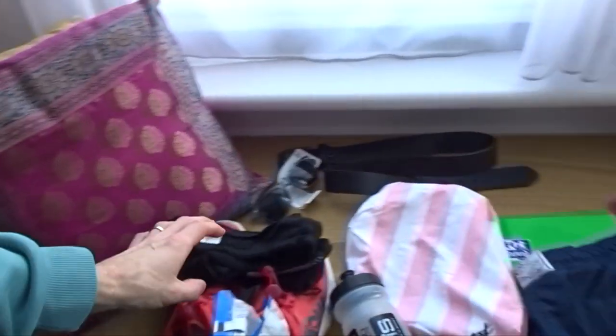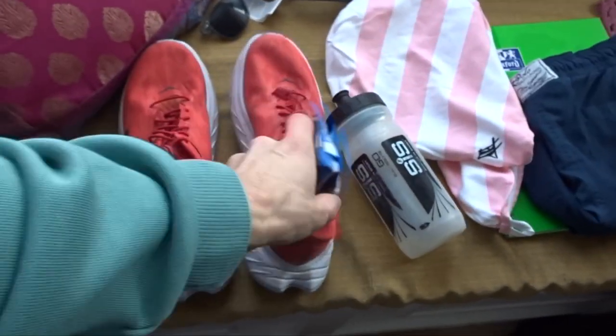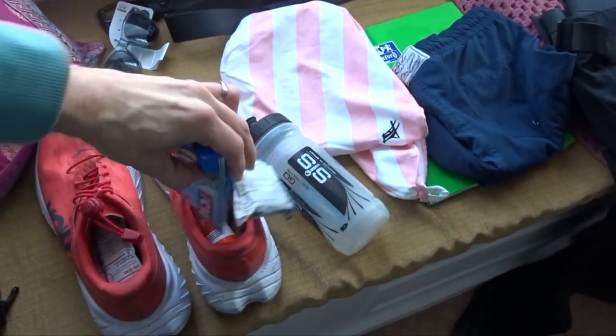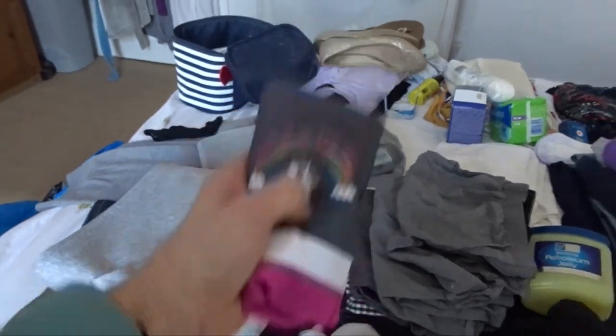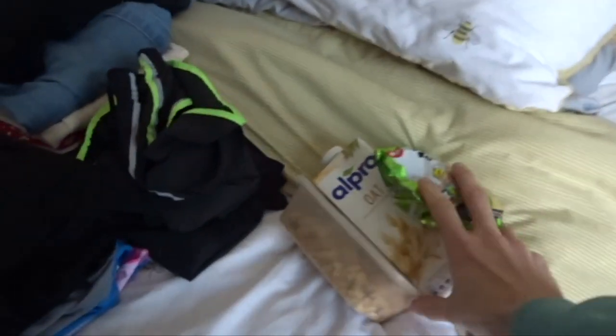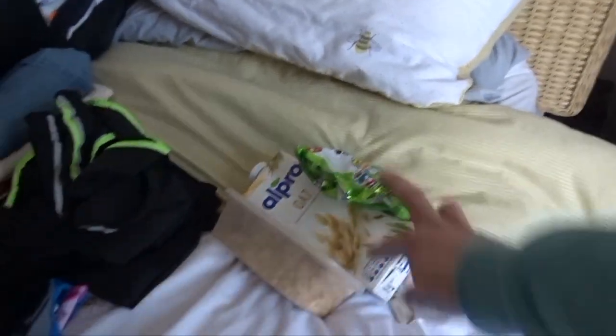So here you can see run shoes, some nutrition — all my gels and everything are in there — some hydration, some salt pills, all my run gear is all here. Special mention to Kick It In The Dick Racing, because that's what I'm going to be using on my actual race day. And a bit of race day cereal, morning cereal, bringing my own oat milk, some noodles for a snack the night before if I need it. So it's just about getting ready, getting sorted.